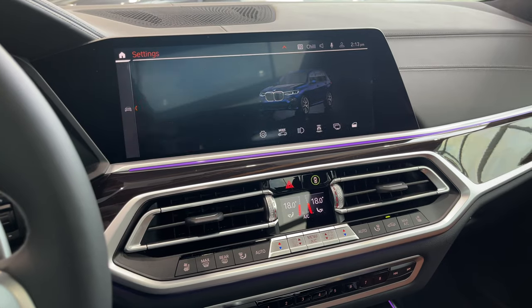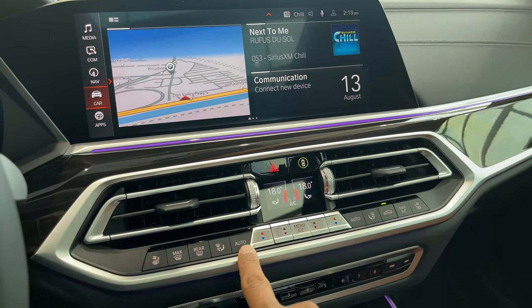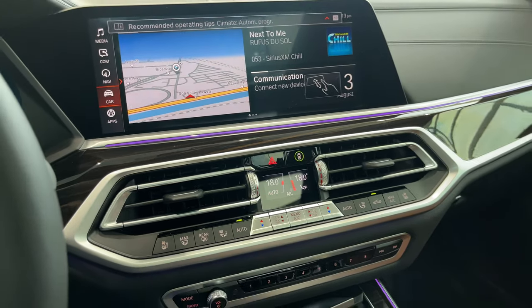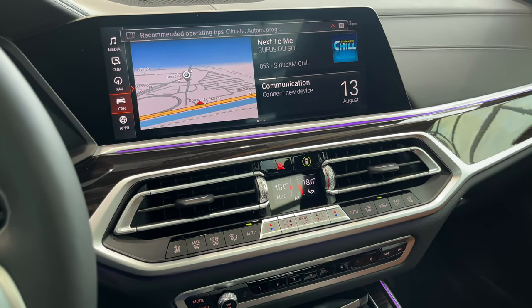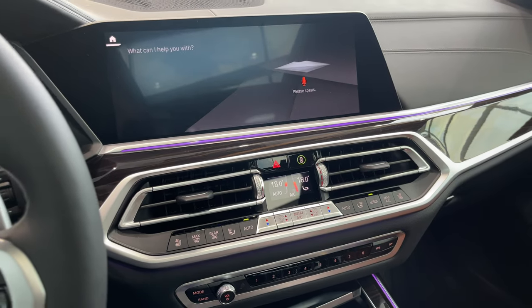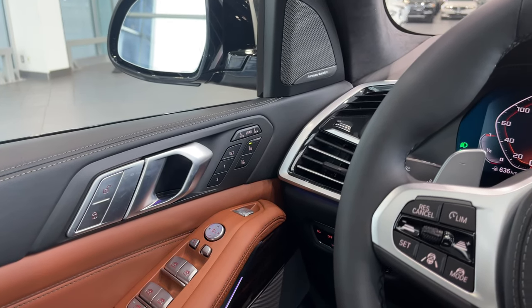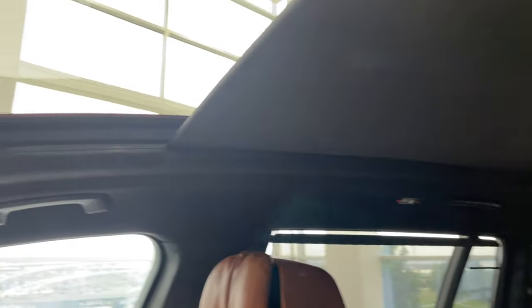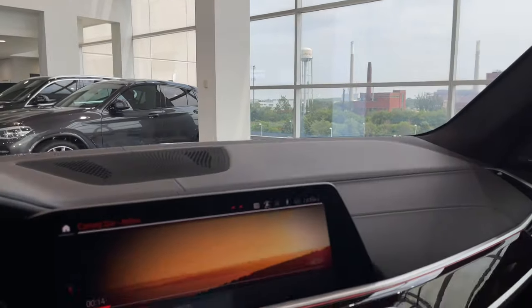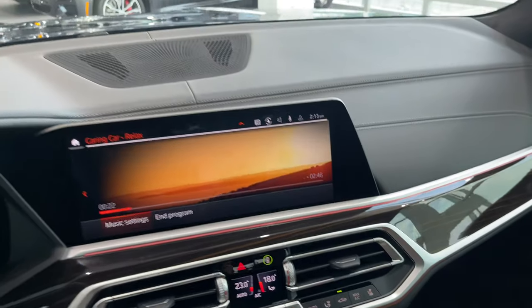For this feature to work, your car needs to be on, temperature controls need to be on auto, and your sound system needs to be on at any station. Hey BMW, relax me. No problem, I have activated the relaxation program. It just activated my massage seats at slow settings, is closing my sunroof shade, changed the music to something calming, and the temperature went up to 23 degrees to warm it up and try to relax me.